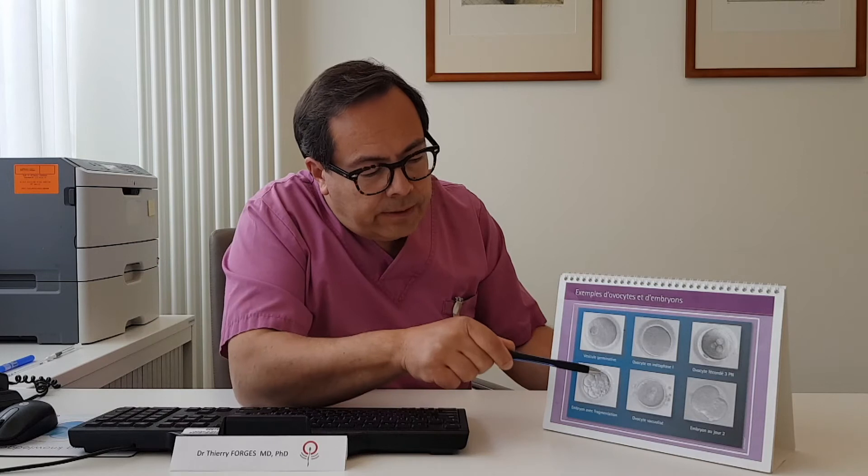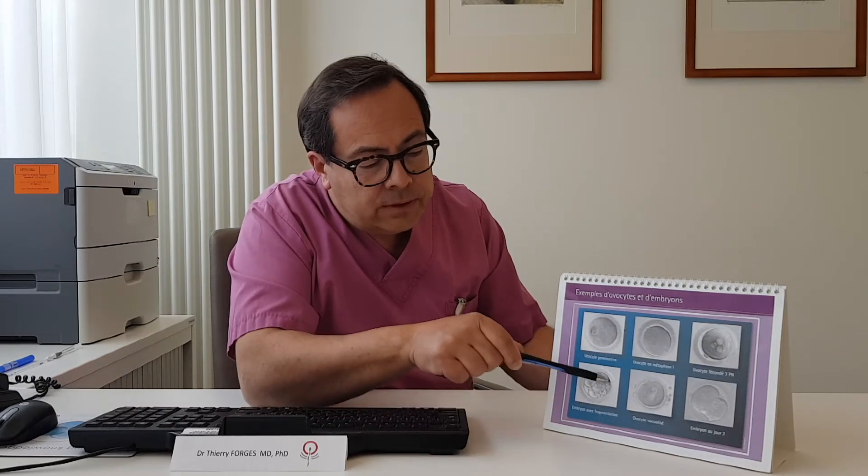Grade 2 embryos have minor imperfections but are still of correct quality. And sometimes there are so-called grade 3 embryos — here is one of them: a heavily fragmented embryo where half of its volume is occupied by fragments. This kind of grade 3 embryo clearly has less chance to implant. But in those cases when we only have grade 3 embryos, we are going to use them for the fresh transfer — but not for freezing.